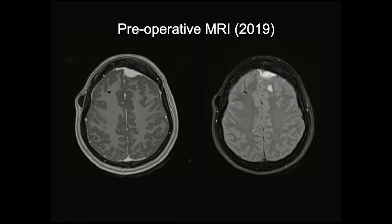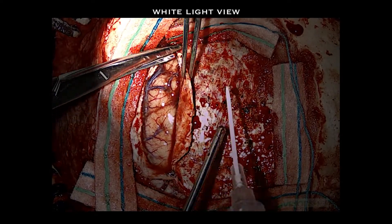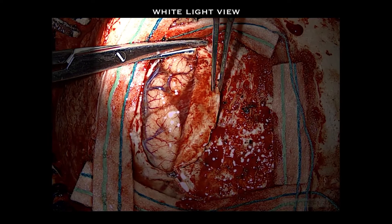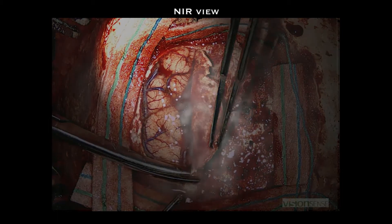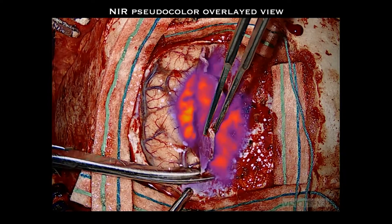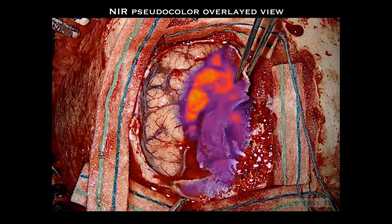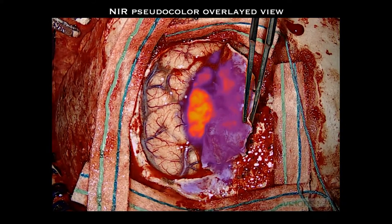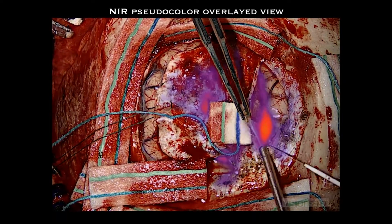Here's just an example case — a simple meningioma that really showcases the value of the technique. Here is a meningioma at the surface, a parasagittal meningioma with the sagittal sinus in the middle. This is not a vascular imaging technique. Now switching to just the near-infrared channel, you can see the beautiful near-infrared view. The camera is superimposing it on the color, so now we have the white light color view as well as the near-infrared superimposed, and you can see how beautifully confined it is to the tumor.